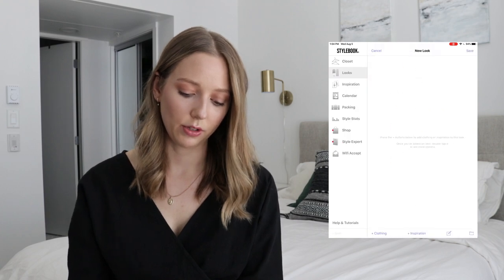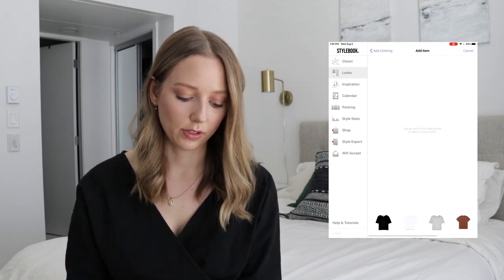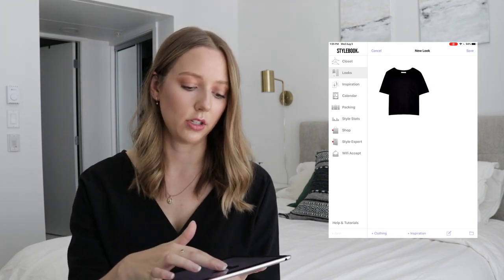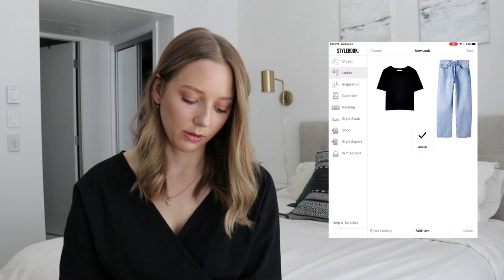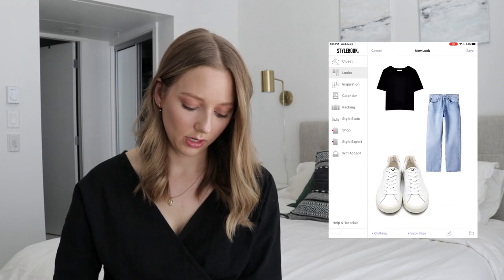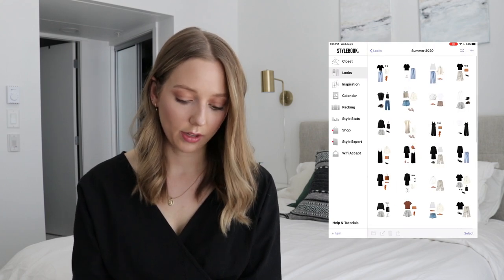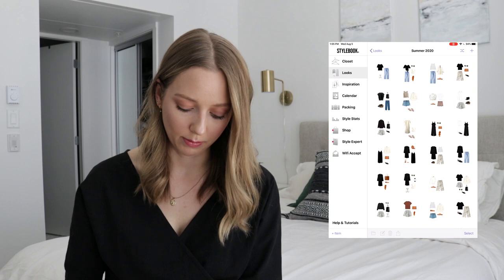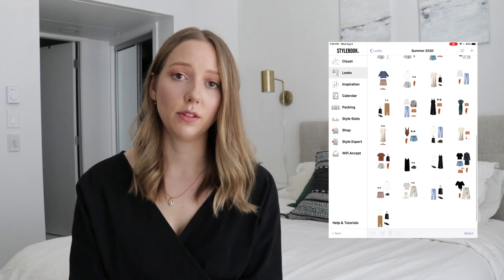That's kind of my process for all the outfit inspiration you see on Instagram and on my blog. It works really well and keeps me getting use out of the pieces in my closet instead of constantly looking for new things. To create a look, you just go to the little plus button at the top right, go down to clothing, and then you can add whatever you want. I'll just do a quick t-shirt, and you can drag with your finger around and pinch to resize. Let's throw in my favorite pair of jeans and add a pair of sneakers for the perfect basic look. And you click save — now it's in my wardrobe.